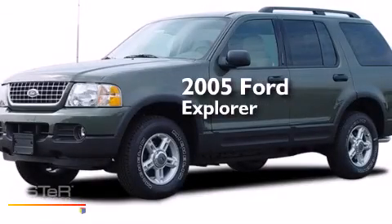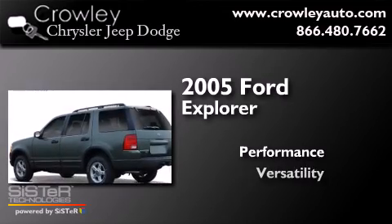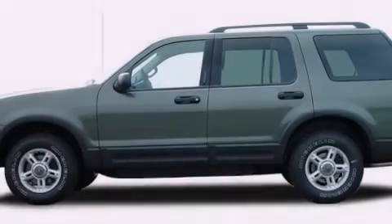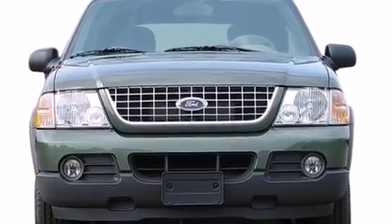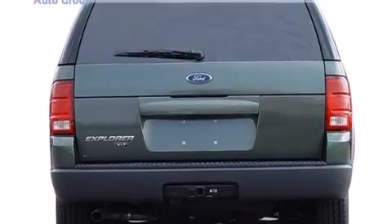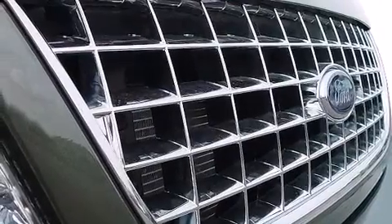This is a 2005 Ford Explorer. Features include traction control and stability control systems, cruise control, full power accessories, side curtain airbags, a rear window defroster, a trailer hitch receiver, roof rails, an anti-lock braking system, and an automatic climate control system.